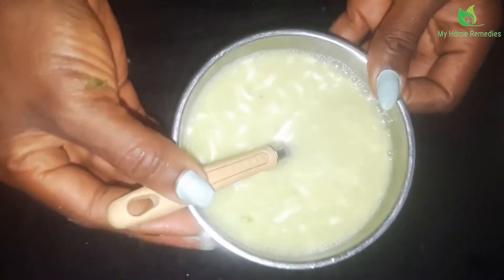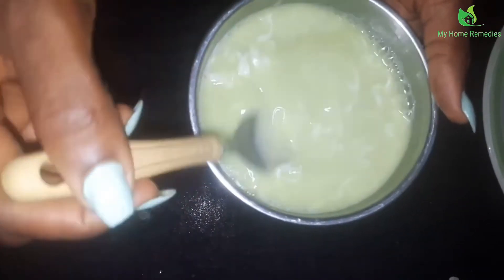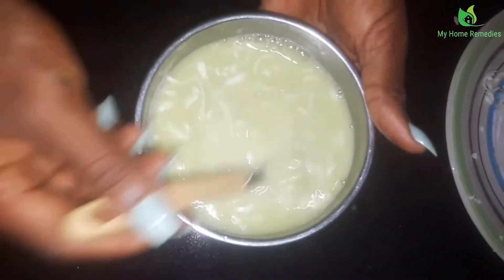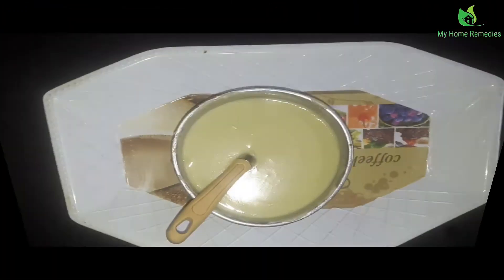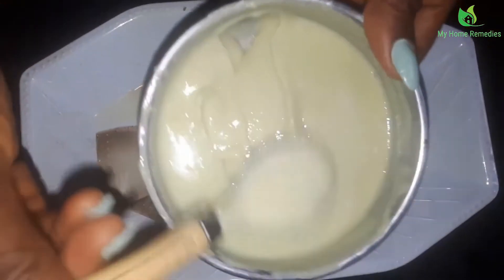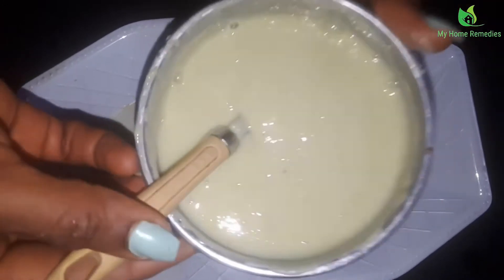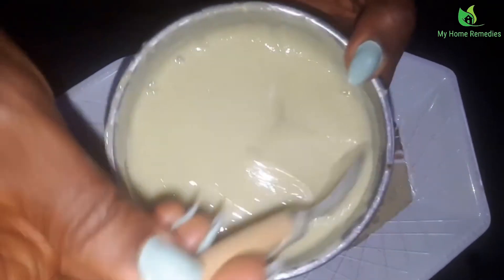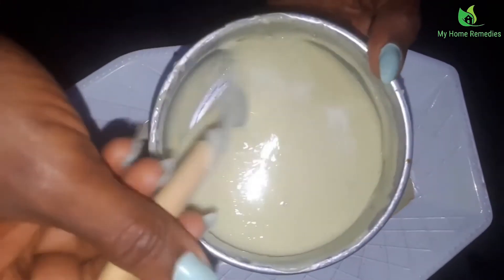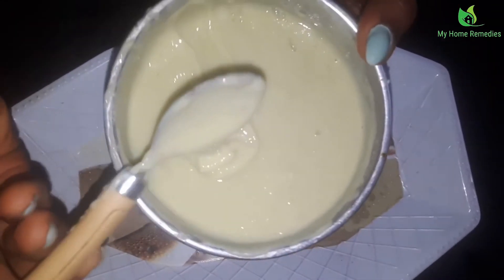I'm going to stir it all together. After stirring, I need to put it on the fire, but I have to reduce the heat very well — I just need it to be warm. As it's on the fire I'll keep turning it, because I don't want it to settle at the bottom. Use light heat. Remember to reduce the fire very well or it will burn at the bottom. This is what you get after everything has melted.